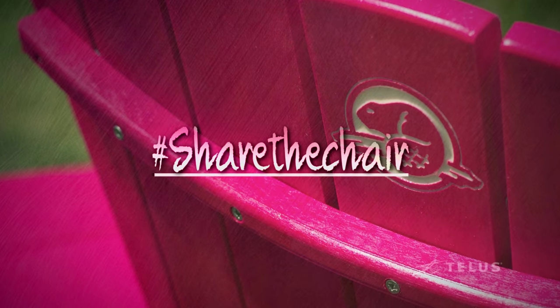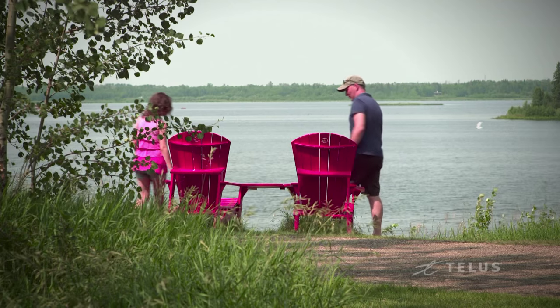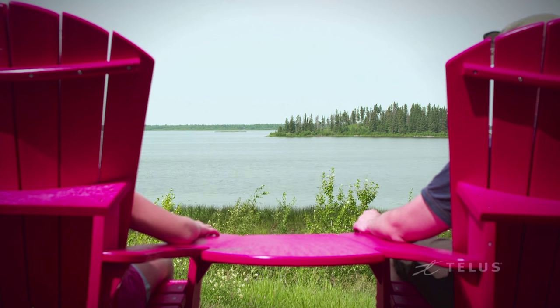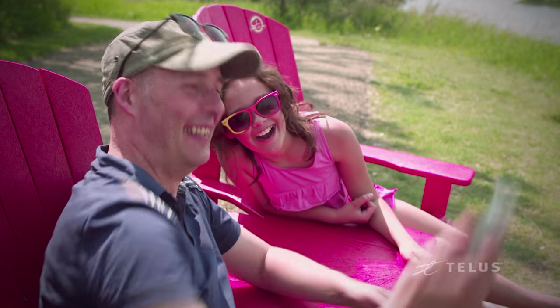A must-do at Elk Island is to find our red chairs. All across Parks Canada there's a new red chair program — beautiful red Adirondack chairs that are strategically placed in the most scenic locations. The idea is, after you take a selfie of you relaxing in your chair, use the hashtag #ShareTheChair so you can share your experience with Parks Canada visitors from all across the country.